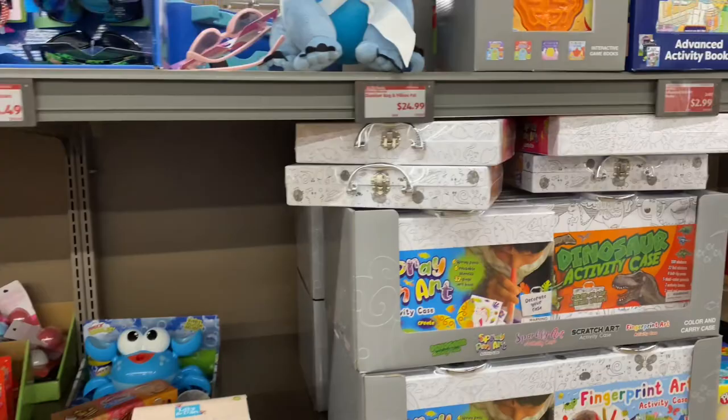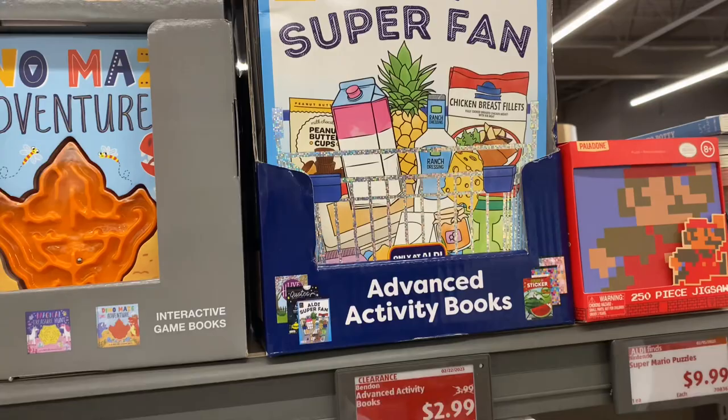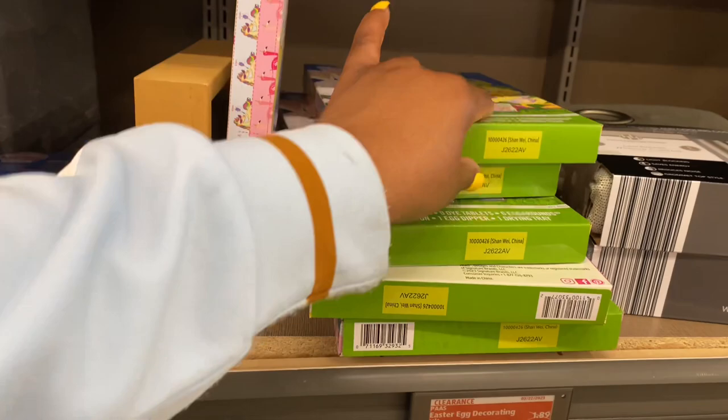They still have this Aldi super fan coloring and activity book for $3, original price was $4. And there's an Easter egg decorating kit for just $0.94 — yes!